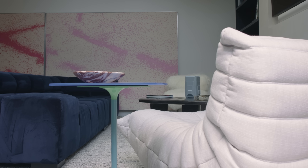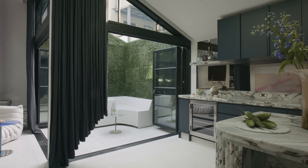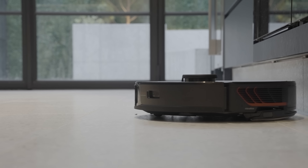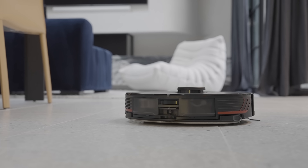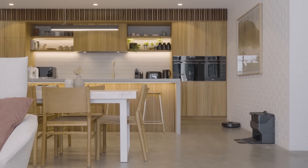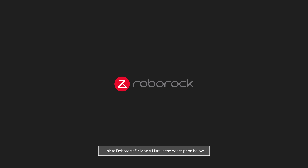If carpets and rugs are present, rest assured the S7 has an automatic mop lifting avoidance system that prevents them from getting wet. The idea of a camera roaming through your home may not be the most assuring one; however, the S7 Max V Ultra is certified by third-party testing expert TUV Rhineland, ensuring a high cyber security and privacy protection level. The Roborock S7 Max V Ultra is a highly reliable, intelligent system that ensures cleaning your home is easy and effortless. Head to the link in the description to learn more about the S7 Max V Ultra and how seamlessly the system can be incorporated into your home.